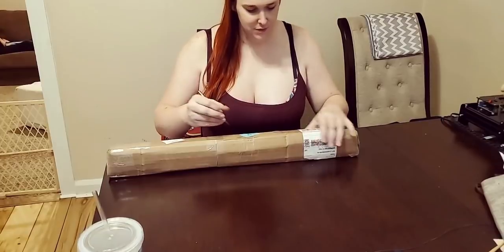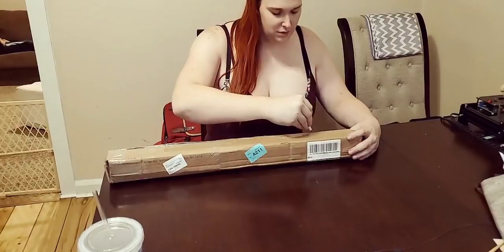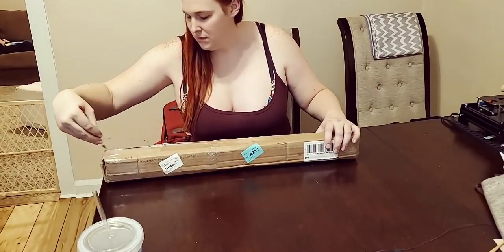I am so sorry about the crappy video quality. My camera battery was dead and I was too excited to wait to open this box. I don't have five cameras and operators like some of the channels out there.